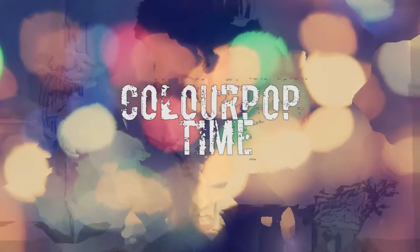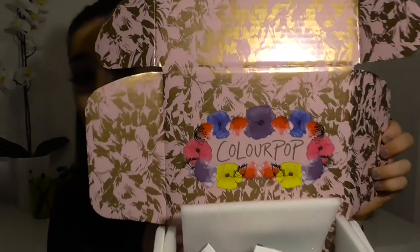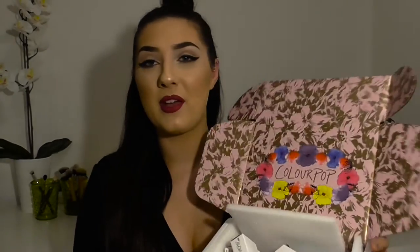The next purchase I'm even more excited about. The Morphe stuff was great value, but the next items are more creative. I ordered loads of different eyeshadows and lipsticks from ColourPop. I got eight eyeshadows from them in total.